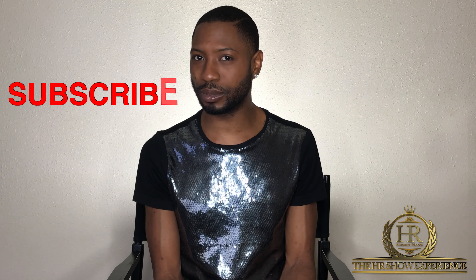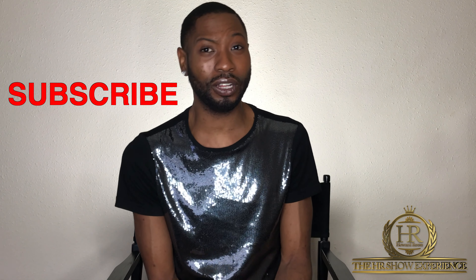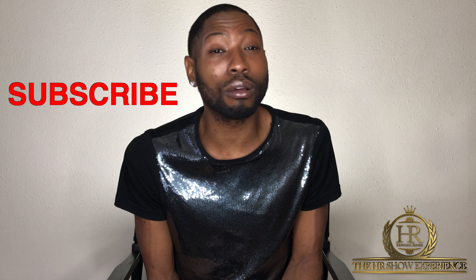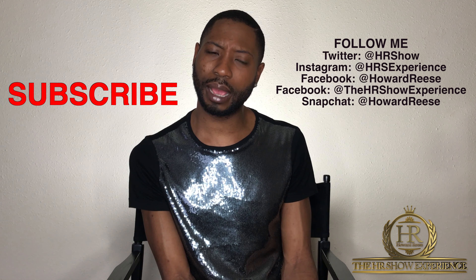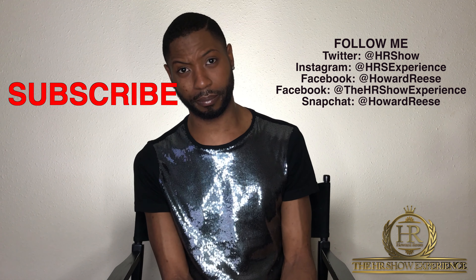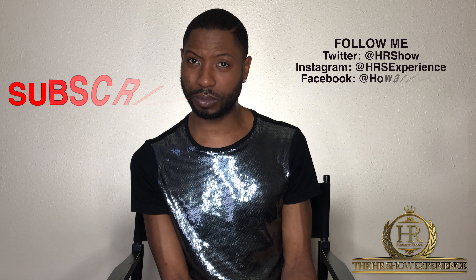Thank you so much for watching. I cannot wait to come back and do this full face moment. Make sure you hit my subscribe button, please. Thumbs up this video if you liked it or enjoyed it, if you feel like I'm giving you a little bit of insight. You guys, follow me on Twitter, Instagram, and Facebook — there are links in the description. I'll see you next time. Bye!